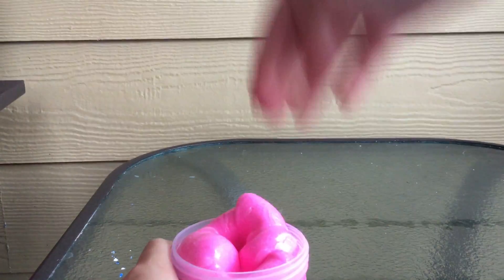Okay, let's get on to Maraschino Cherry. This slime does inflate a little bit but not too much. It came in a five-ounce container and I believe it was nine dollars.